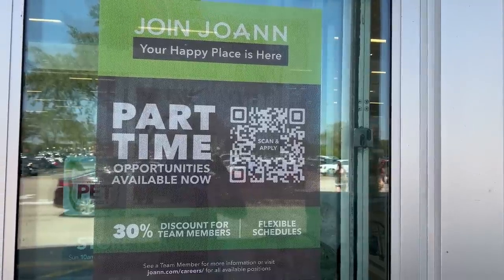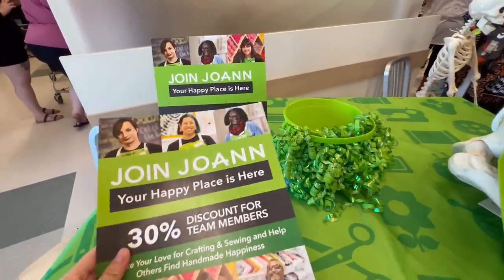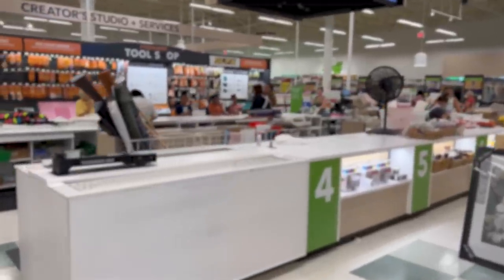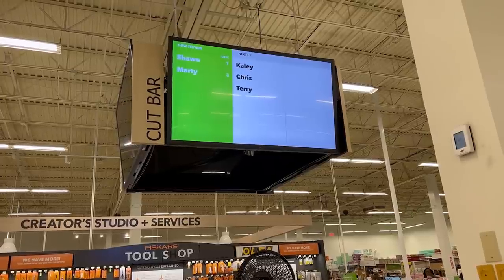Right when you walk in, there's a sign in the window advertising that Joann's is hiring for part-time positions. And when you get in, there's another display — a skeleton wearing a little Joann apron — also advertising they're hiring part-time for the holidays. I thought that was interesting in light of everything going on. For a Saturday, the cut bar didn't seem too insane. I saw maybe six to seven people waiting, and they have a system with an electronic display where you wait your turn and can walk around until your name is called.